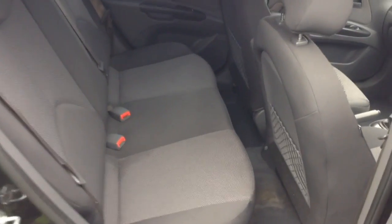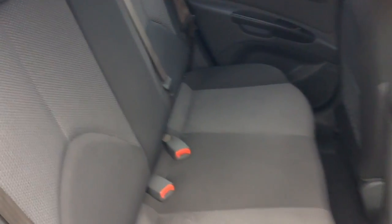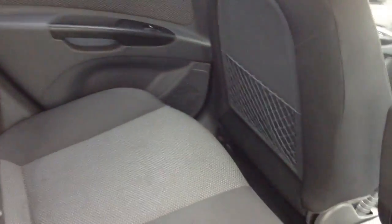Moving into the rear of the vehicle, in the back you have a cloth interior running right the way through the vehicle, with three seats in the rear featuring three-point seatbelts and headrests. You also have additional storage in the rear of the front seats and plenty of legroom in the back.